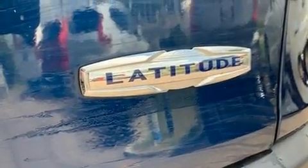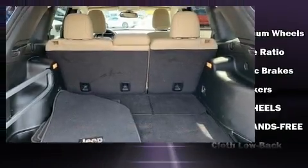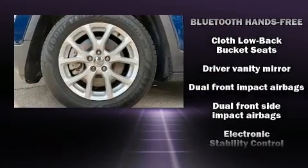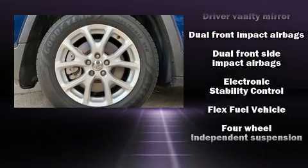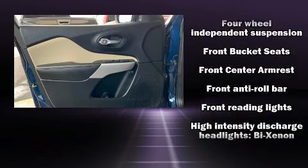Jeep also prioritized safety and security with features such as dual front impact airbags with occupant sensing, traction control, ignition disabling, and four-wheel disc brakes with ABS. Electronic stability control stands out as a technologically savvy innovation, keeping you better connected to the road.